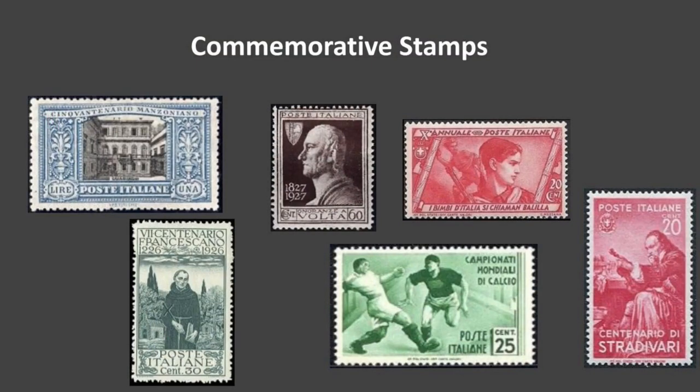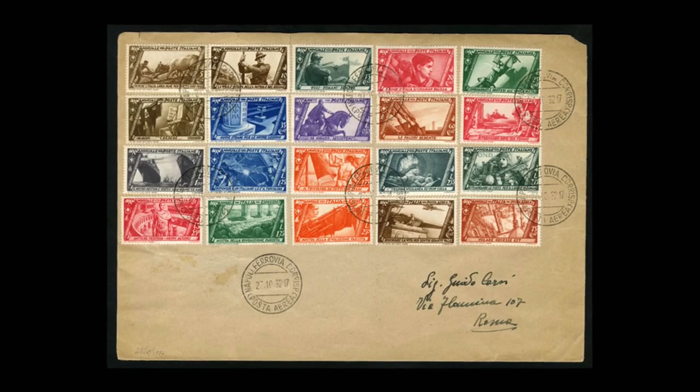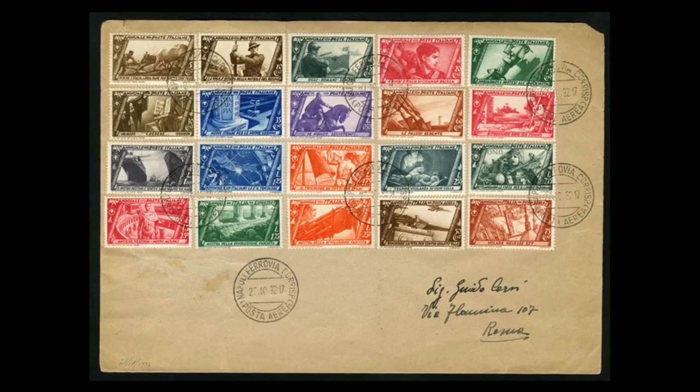The red one with the young person was issued in October 1932 to celebrate the 10th anniversary of the fascist government and the March on Rome. It's a portrait of a fascist youth. Interestingly, in 1932 commemorative stamps were only issued for three events all year, but they were such large sets — 56 stamps across those three issues. I have that entire set and all the sets from the 1930s.